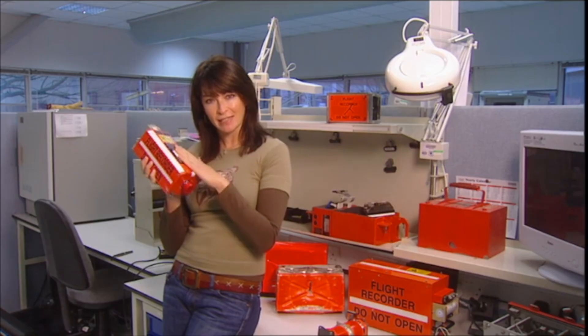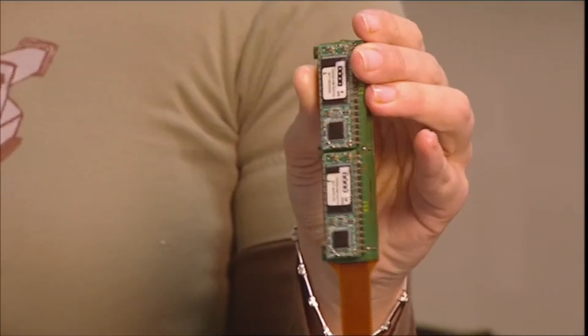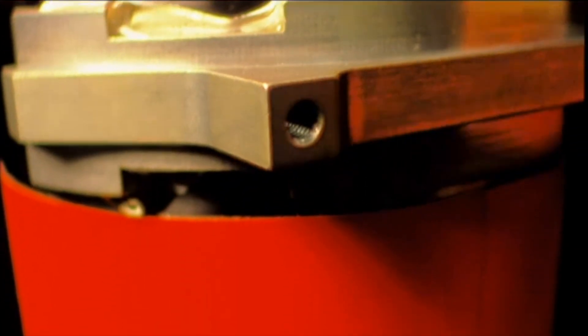This steel casing isn't actually meant to be indestructible — it's only the precious data inside that needs protecting. So within this is the titanium crash box, which in turn encases the memory chips. To help deflect those heavy impacts, the crash box is cylindrical.